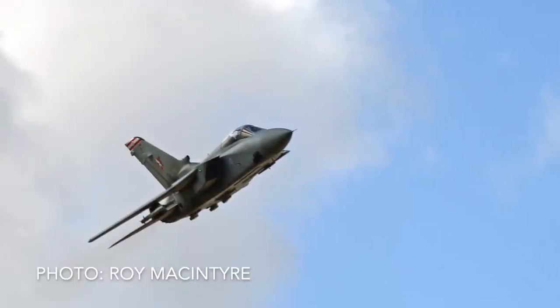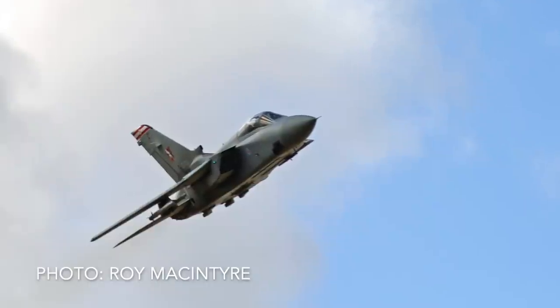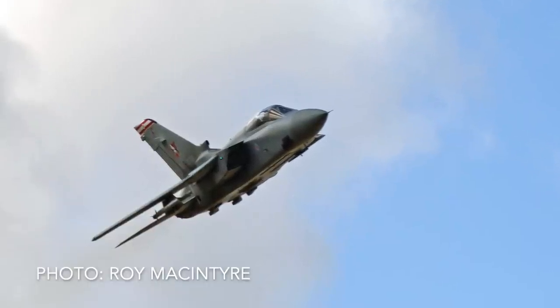Did you know anything about the aircraft before you were selected? Not a heck of a lot. I really didn't. I was seeing pictures and it was a good-looking jet. One thing I've found is if you look at aircraft, generally the more pleasing aesthetically and aerodynamically looking jets, the better the jets are. Like an F-16 compared to an A-10 - the F-16 is a very well-performing jet. Just like the Eurofighter, it's a pretty jet. The Tornado is a good-looking jet.